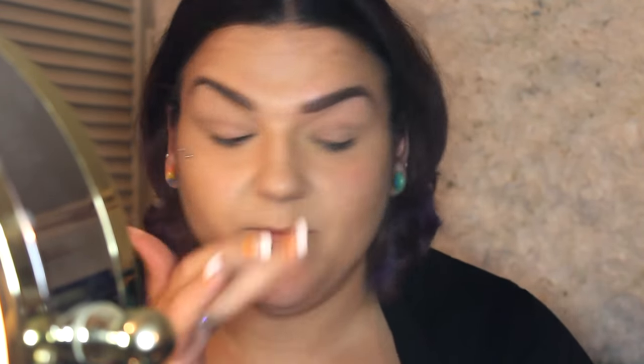First I'm going to prime my eyes with my Too Faced Shadow Insurance — just a little bit, warm it up. I go from the inner tear duct along the lid all the way up to make sure I have full coverage. When priming for a bold color, you really want it to pop and to last all day. I'll also put a little bit underneath.